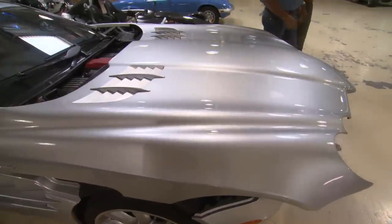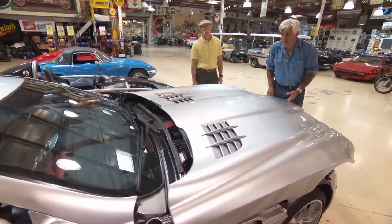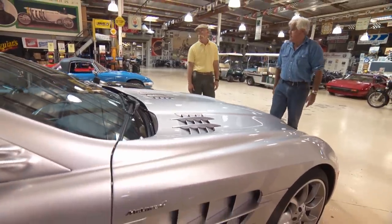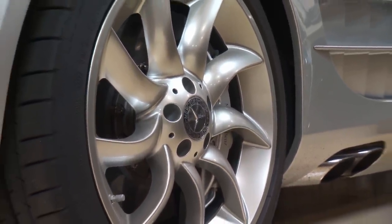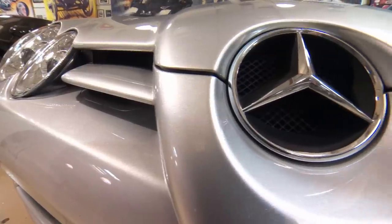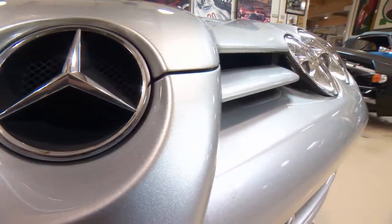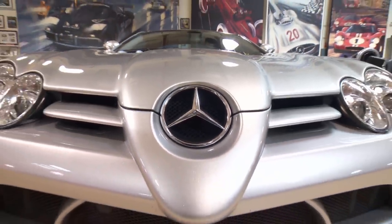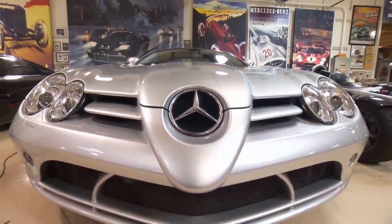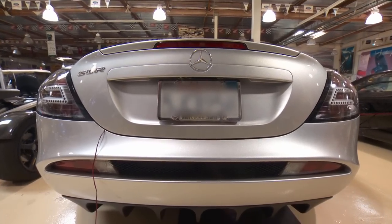It can do 200 in stock configuration — we've had it consistently at 207. It just runs all day long. They made it for a few years in a couple of variations: a Sterling Moss Edition called the 722, and a convertible. It was a pretty successful but expensive car — about $450,000 to $500,000. Nothing looks quite like it; people either love it or hate it, but it causes a lot of conversation.